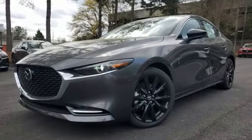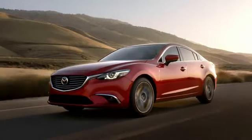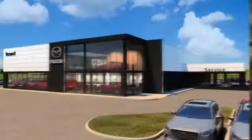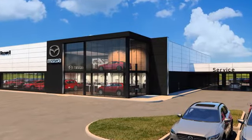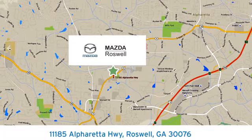For all the things that drive you, there's Mazda. Hurry in today and see it for yourself. For your cure for the common commute, visit today. We're conveniently located at 11185 Alpharada Highway in Roswell, Georgia.